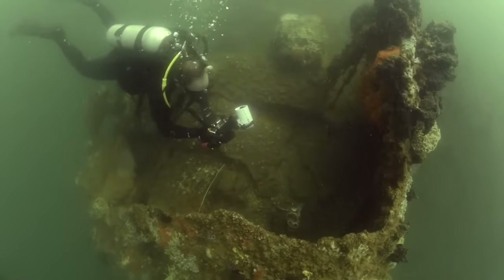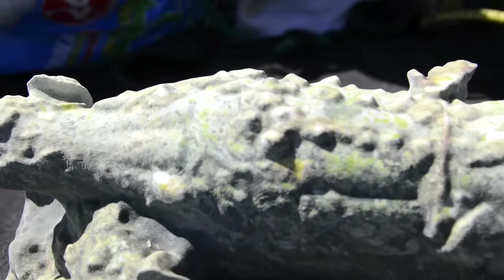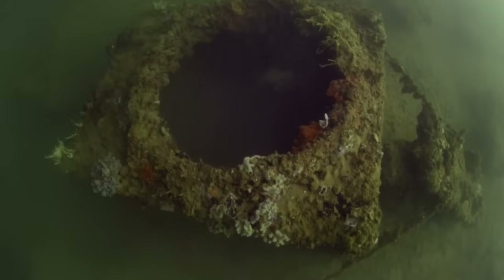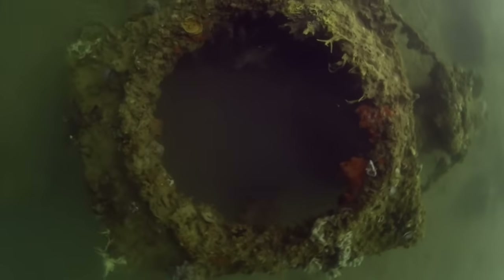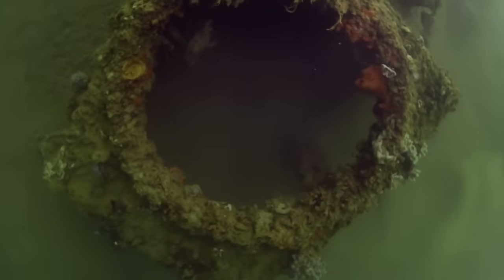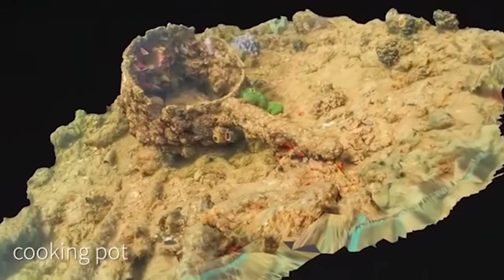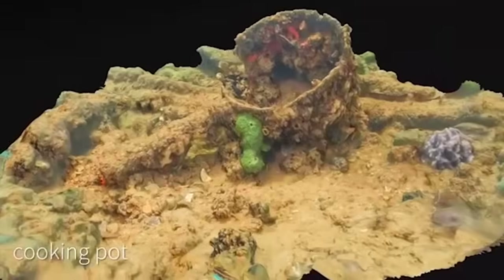We've had some great success in capturing some models — Coke bottles, cooking pots, patches, stairs. The value is I can show somebody a photograph of an artifact under the water, but inevitably they want to see what's on the other side, they want to see it from a different view. You can do that in a 3D digital model, or if you 3D print it, somebody can actually hold something in their hand.